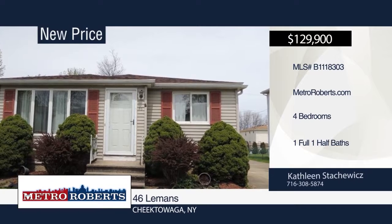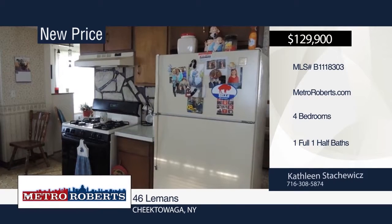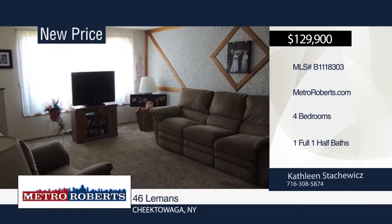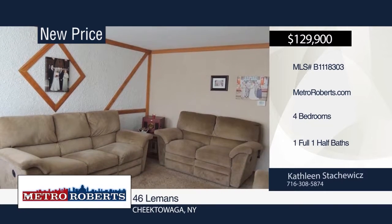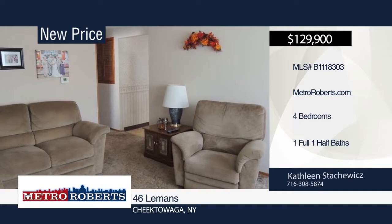This spacious four-bedroom, one-and-a-half-bath ranch has an oversized two-car detached garage. It has many updates including the roof, furnace, hot water tank, and sump pump. Bring your decorating ideas to make this house your home. Kathleen Stackawicks has the keys and would love to show you everything in person. Call now to schedule your private showing.